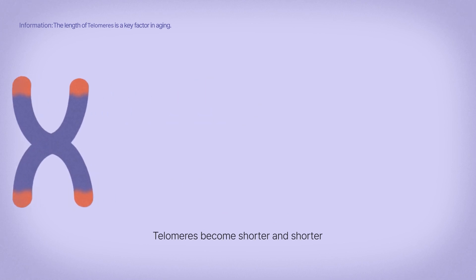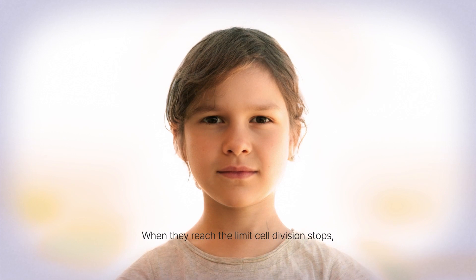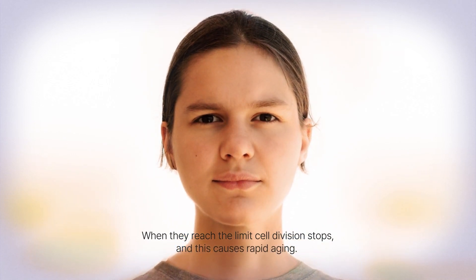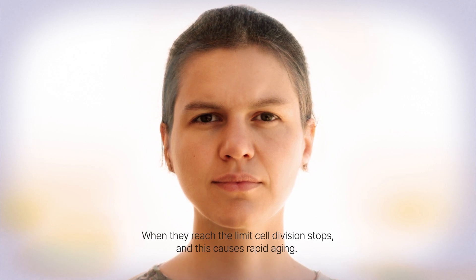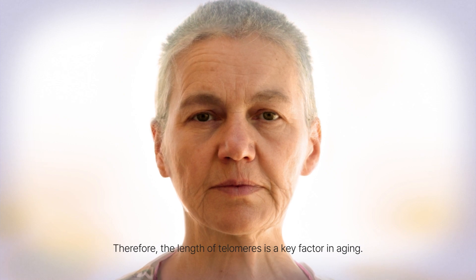Telomeres become shorter and shorter as they undergo cell division. When they reach the limit, cell division stops, and this causes rapid aging. Therefore, the length of telomeres is a key factor in aging.